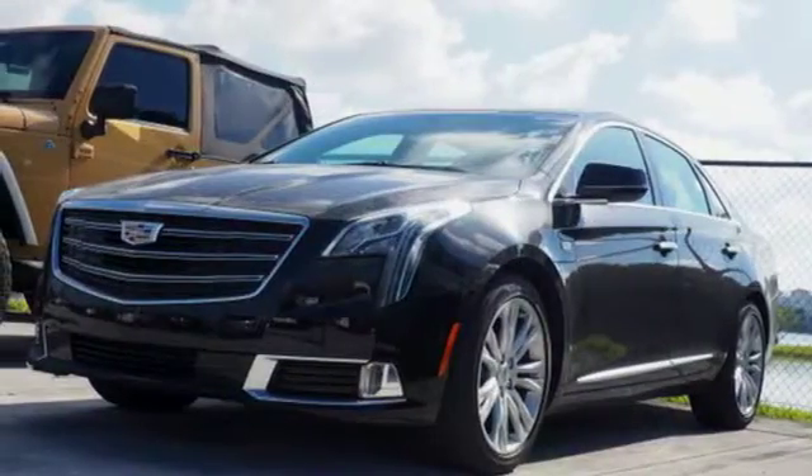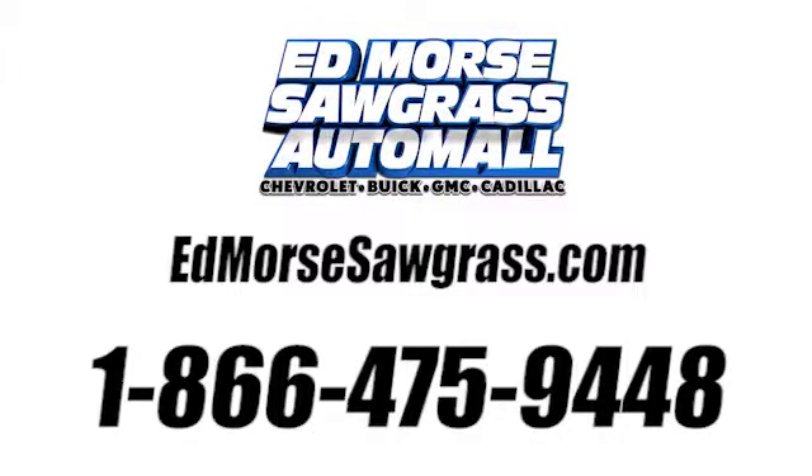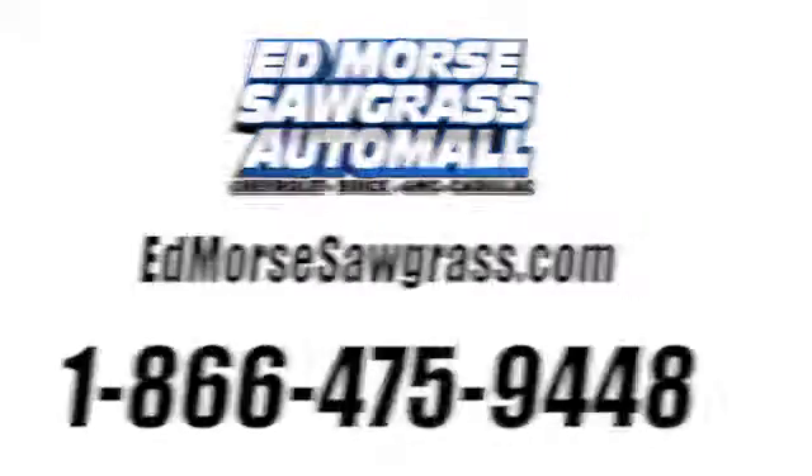Cadillac — second to none. Stop in for a test drive and make it yours today. Call us today at 1-866-475-9448.